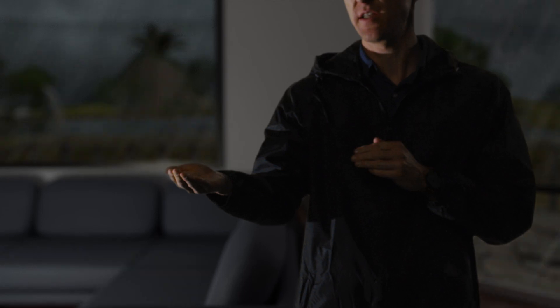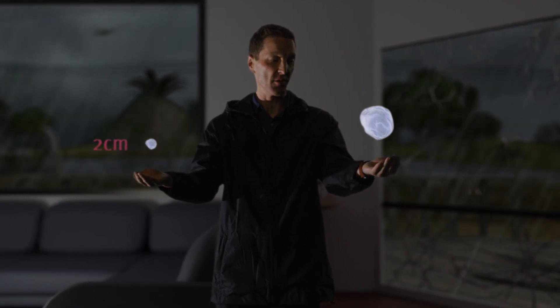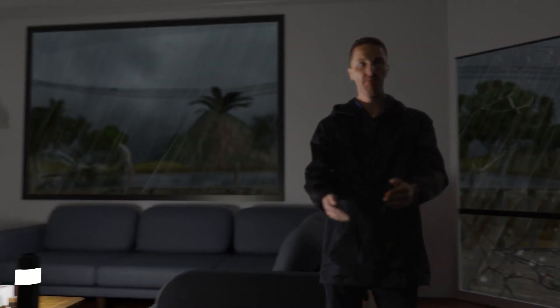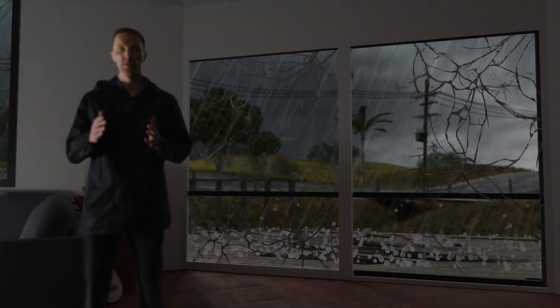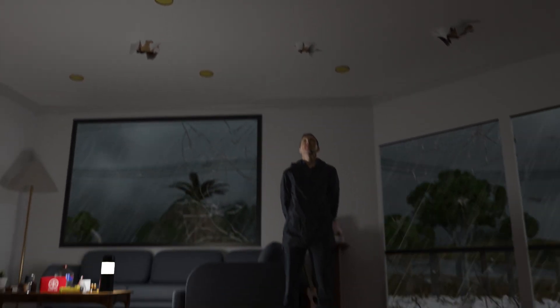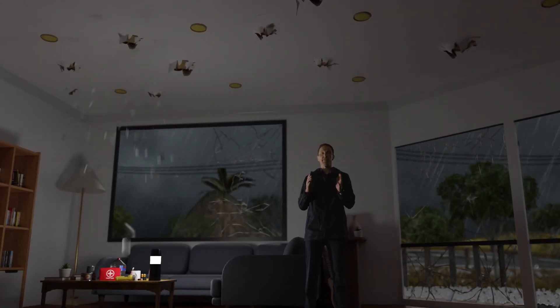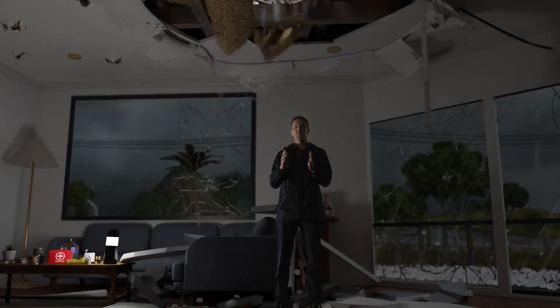During a severe thunderstorm like this one, we can get large hail that is two centimetres in size or greater, or in very dangerous thunderstorms, giant hail that can be five centimetres or greater. The hail we saw during the Halloween thunderstorms that impacted Springfield in October 2020 were as big as lawn bowls and completely destroyed homes. Even small hail can puncture through a roof, smash through car windows, or if it gathers in piles, cause your gutters or roofs to collapse.